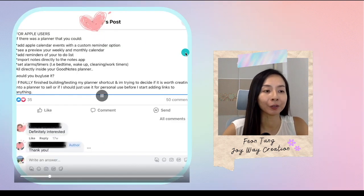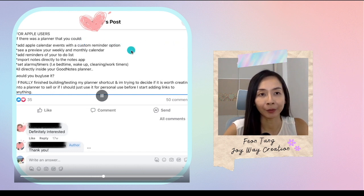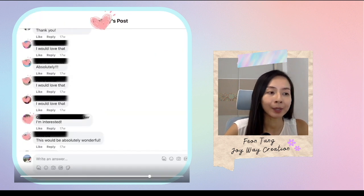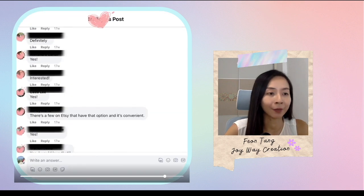In our Facebook group, The Digital Planner Edits, dedicated to digital planners, one creator asked if anyone is interested in a digital planner that can connect to Apple Calendar. And the response was overwhelming, with countless users expressing their desire for this unique feature.